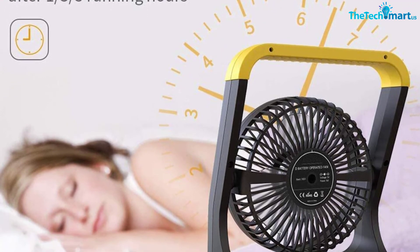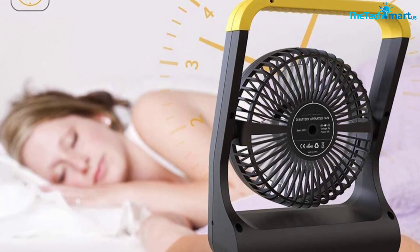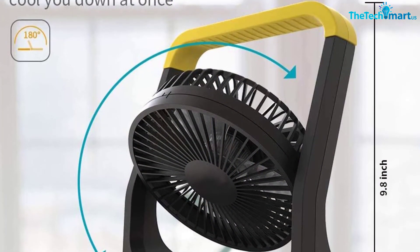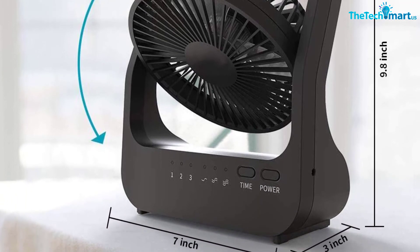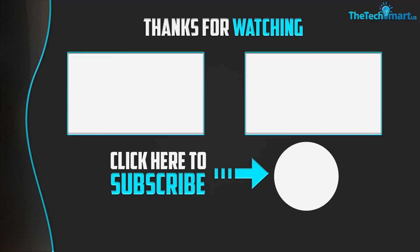Overall, if you're looking for an affordable and simple fan, this is the top choice. You can rotate it vertically up to 90 degrees, and it's one of the few fans that also includes a medium speed setting, which is really useful. Thanks for watching, guys. If this video was helpful, please like, comment, and subscribe. If you have any questions, leave a comment below and I'll get back to you as soon as possible.